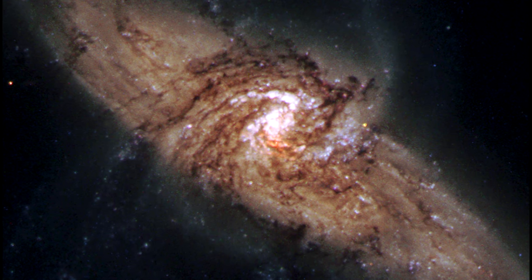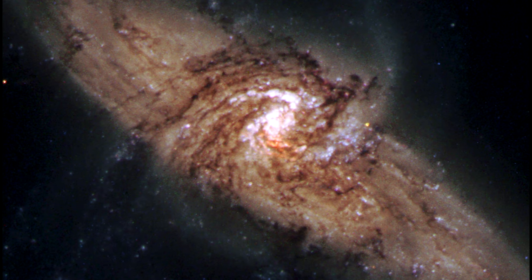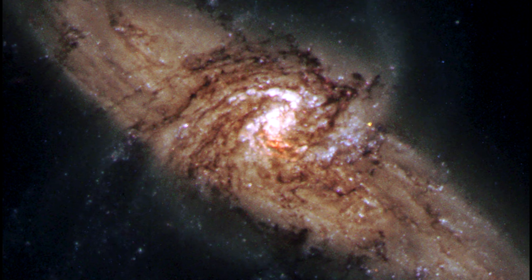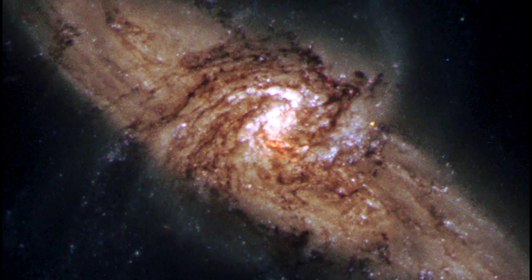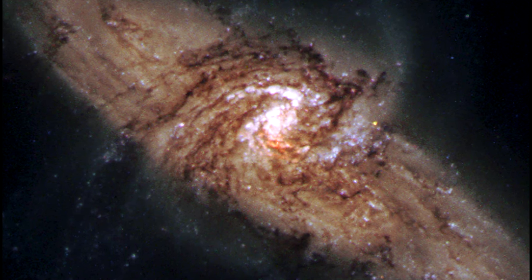The bright blue stars forming a pinwheel shape near the center of the front galaxy have formed recently from interstellar gas and dust. A small red patch near the center of the image is the bright nucleus of the background galaxy, NGC 3314b.